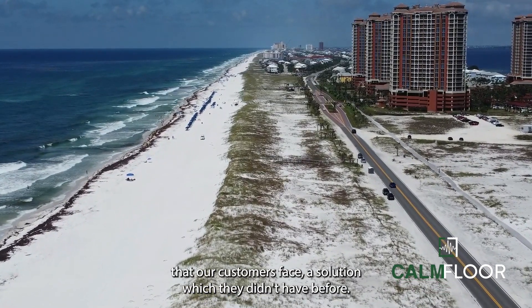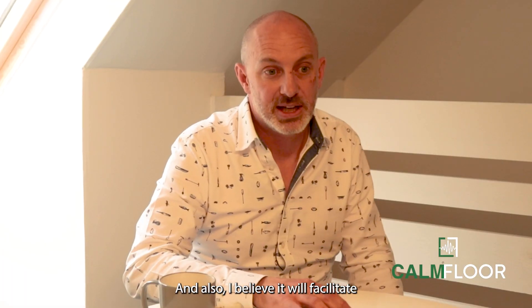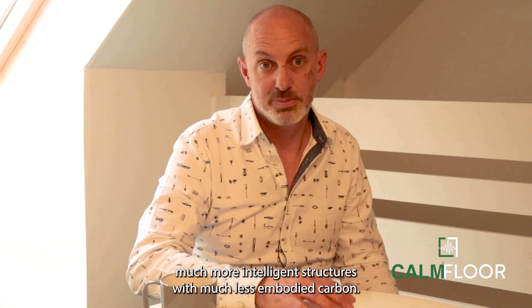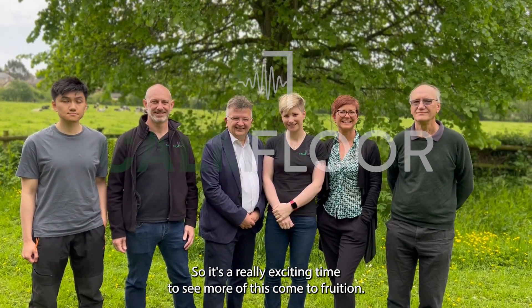I really believe that CalmFloor will be a solution to a wide range of problems that our customers face, a solution which they've never had before. And I believe it will facilitate much more intelligent structures with much less embodied carbon. So it's a really exciting time to see all of this come to fruition.